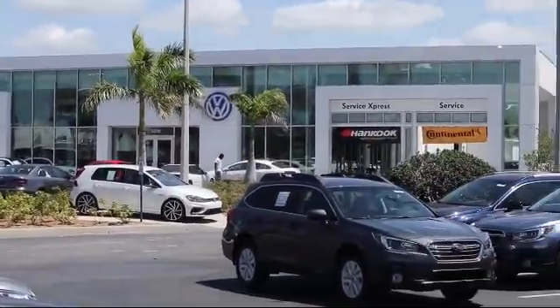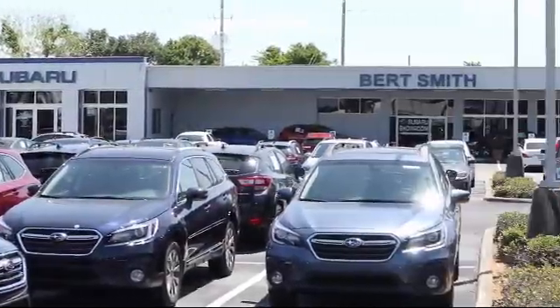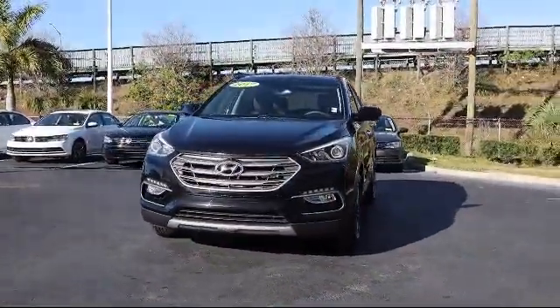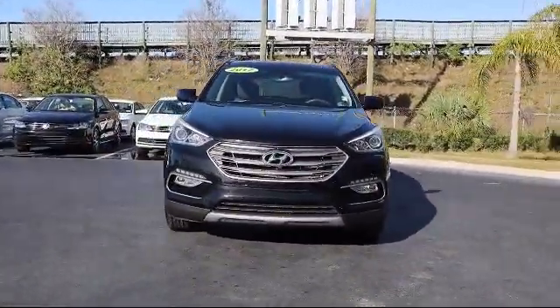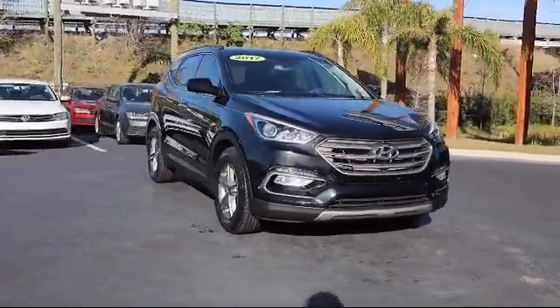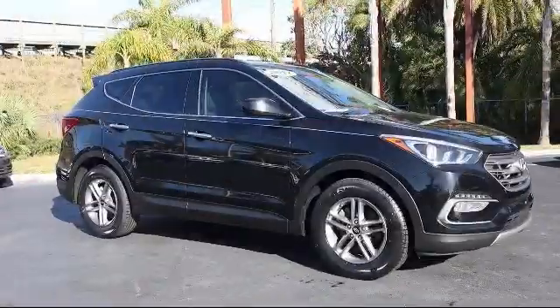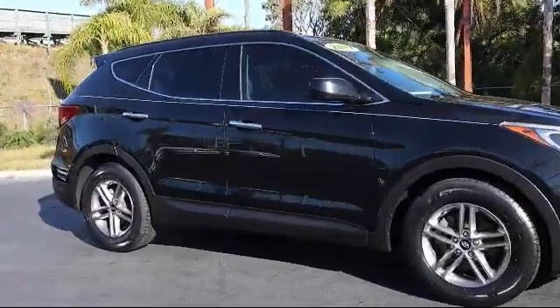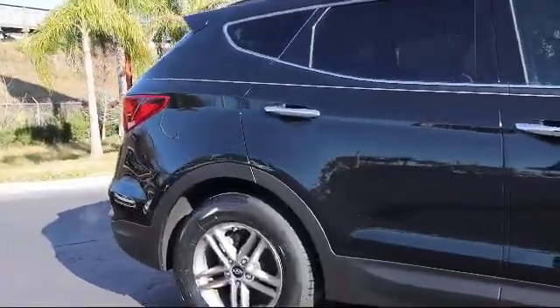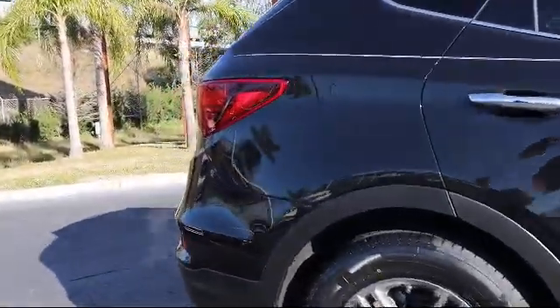Welcome to Burt Smith Automotive, and here's a look at another one of our great vehicles from our inventory. It comes equipped with power outside mirrors, privacy glass, rear spoiler, keyless entry, stability control, steering wheel controls, Bluetooth smartphone integration, MP3 player, air conditioning, traction control, and has less than 60,000 miles on the odometer.